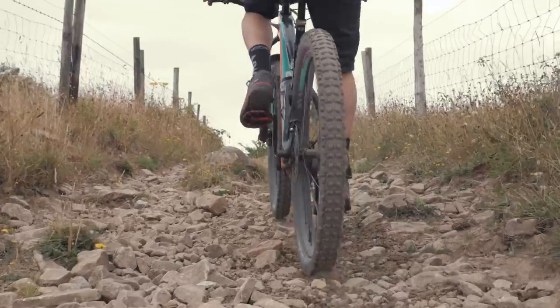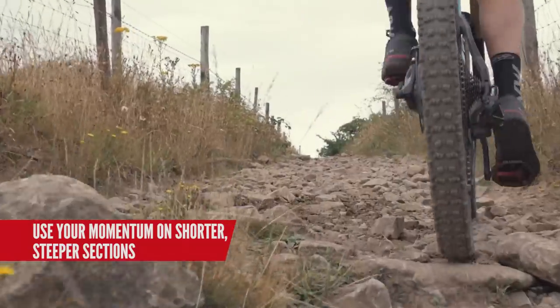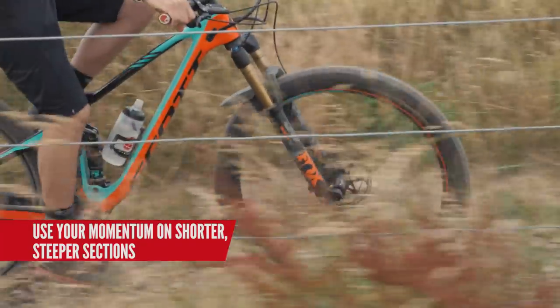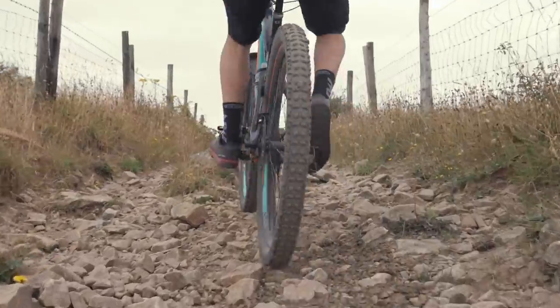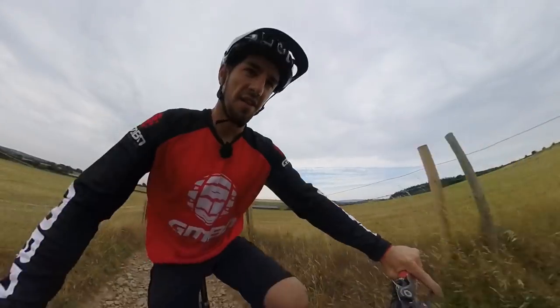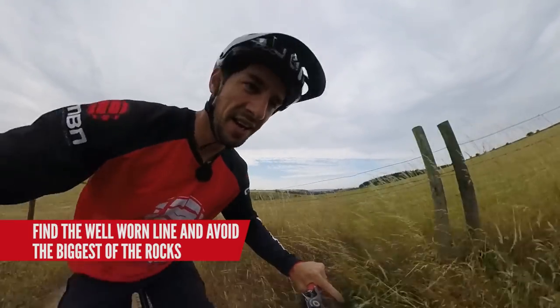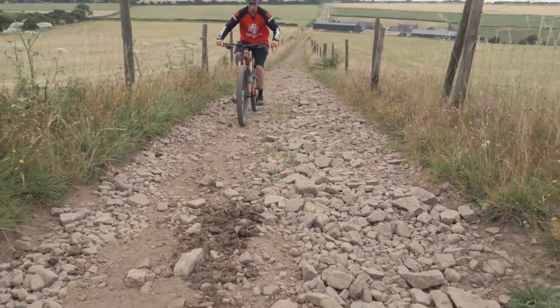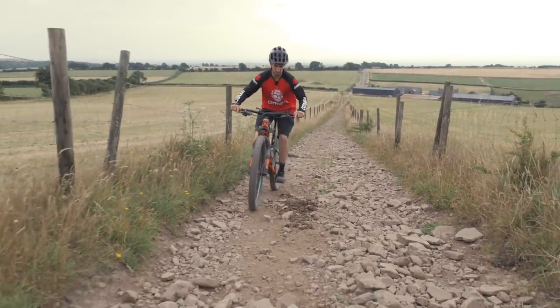On shorter, steeper sections you might find that you can use that momentum to find your way up them. On the longer ones, you have to keep plugging away and get a sweat going. Try to find the well-worn line and avoid the biggest of the rocks — they're just going to move if you hit them — and try and keep that all-important momentum, which is going to get harder because this climb is quite long.